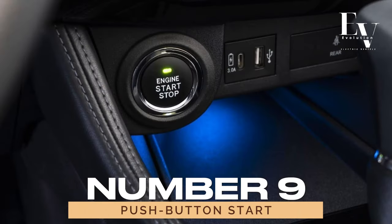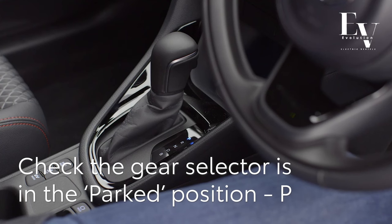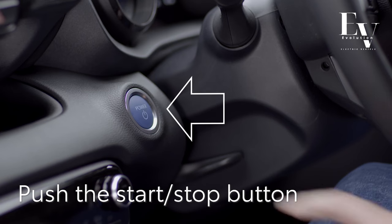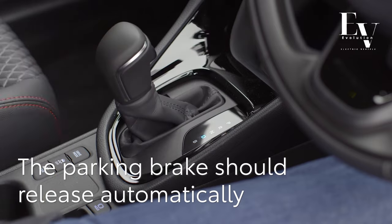Number 9: Push-Button Start. Say goodbye to fumbling for your keys. The Yaris Hybrid features a sleek push-button start system that makes getting on the road a breeze. With the key fob in your pocket or purse, simply hop in, press the button, and you're ready to roll. It's just one more way Toyota is making your driving experience as convenient and hassle-free as possible.